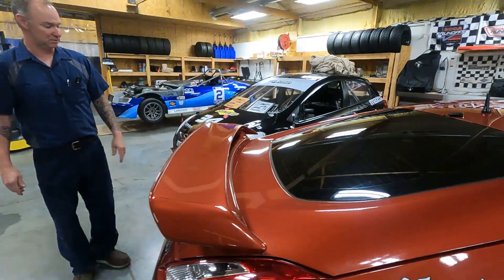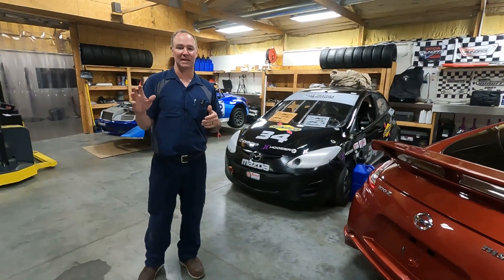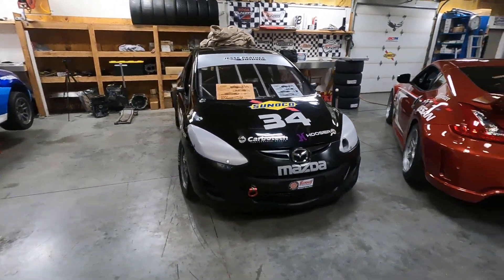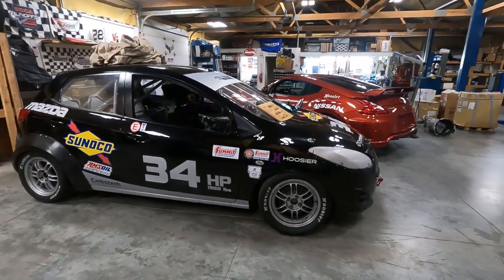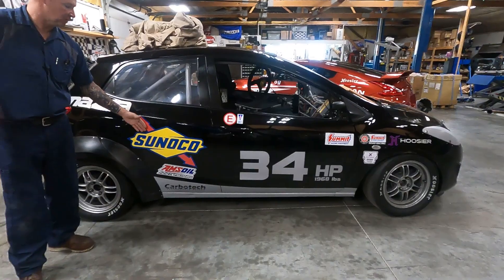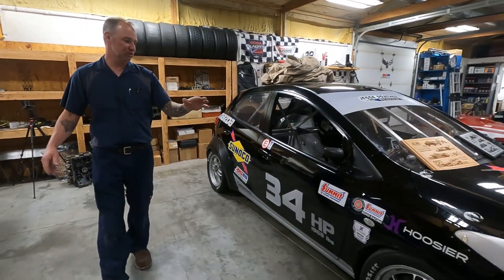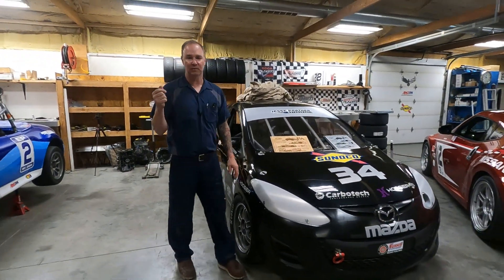I know you guys didn't get to see it a couple weeks ago because I didn't have all the decals on and John hadn't done all his magic yet, but here you get a good look at the Monster 2 — I think it turned out beautiful. Nice and simple, we've got all our decals on, and of course some of the most important ones: Sunoco Super — happy to be back in a Mazda — Amsoil, Carbotech, Hoosier, all the contingency stuff. Looking really good.